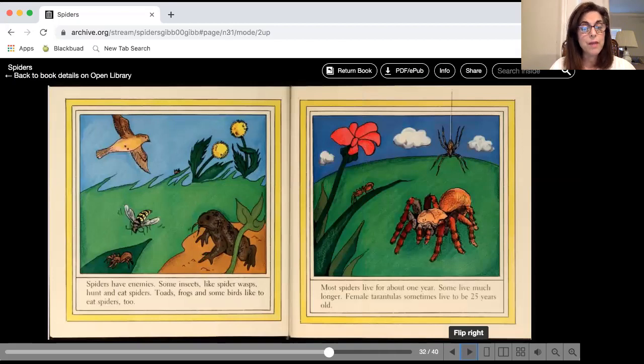Some spiders have enemies that like to eat them. Spider wasps, toads and frogs, and some birds like to eat spiders too. Most spiders live for about a year, but female tarantulas can live to be 25 years old.